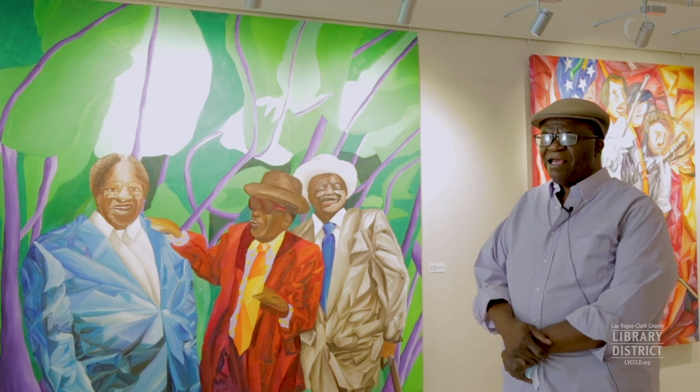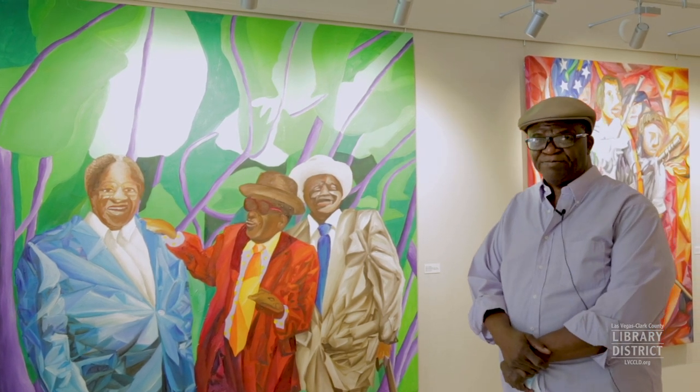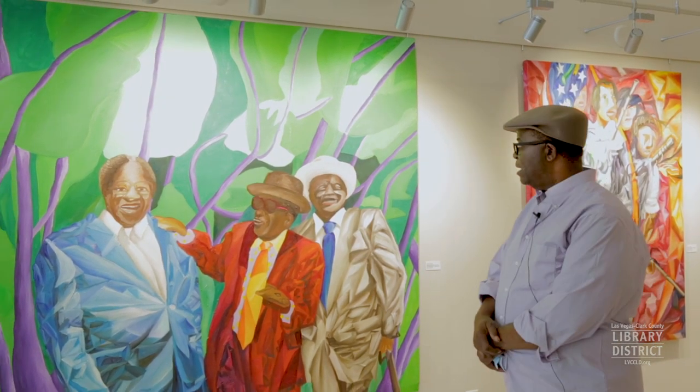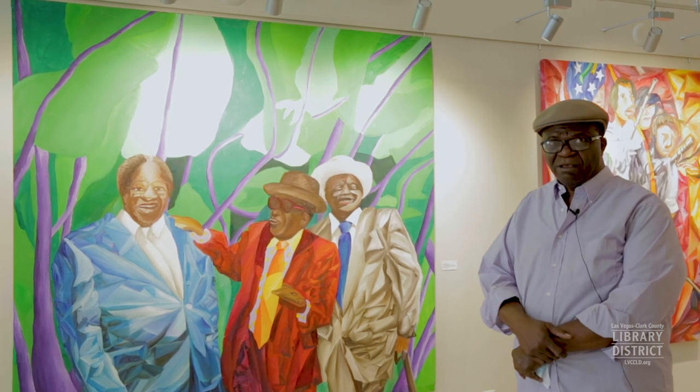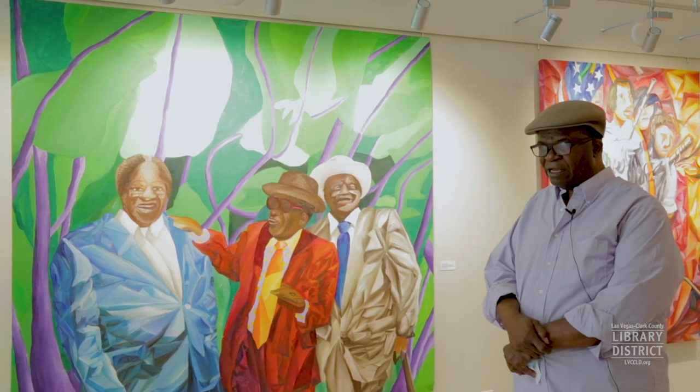To me, there are voices from the past, especially the old ones. These are the three giants to me of the blues that we know today.